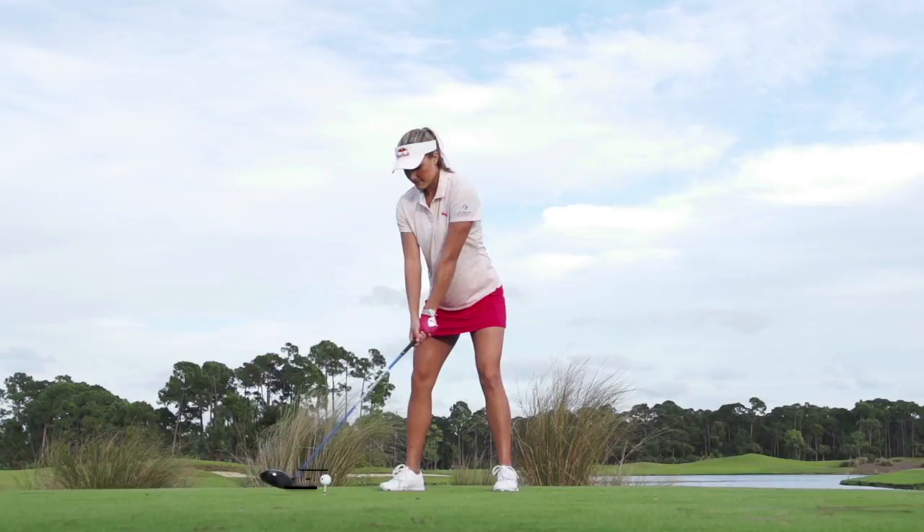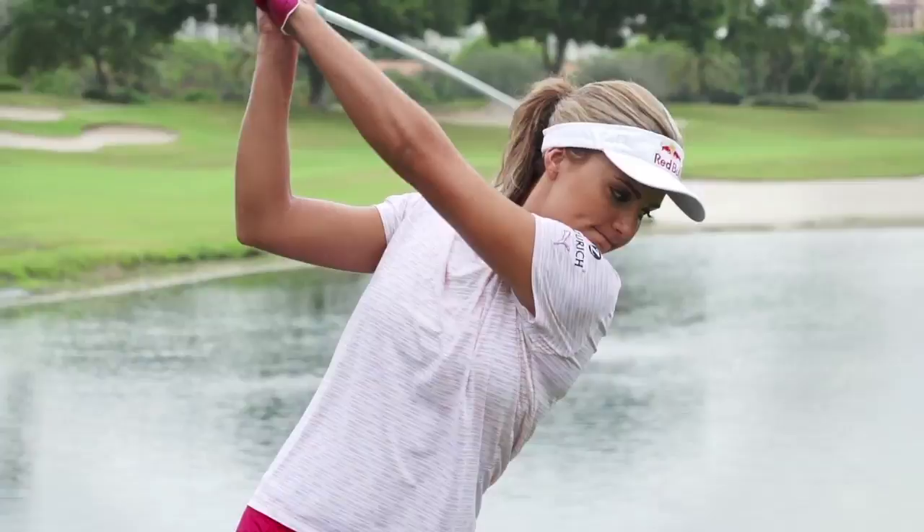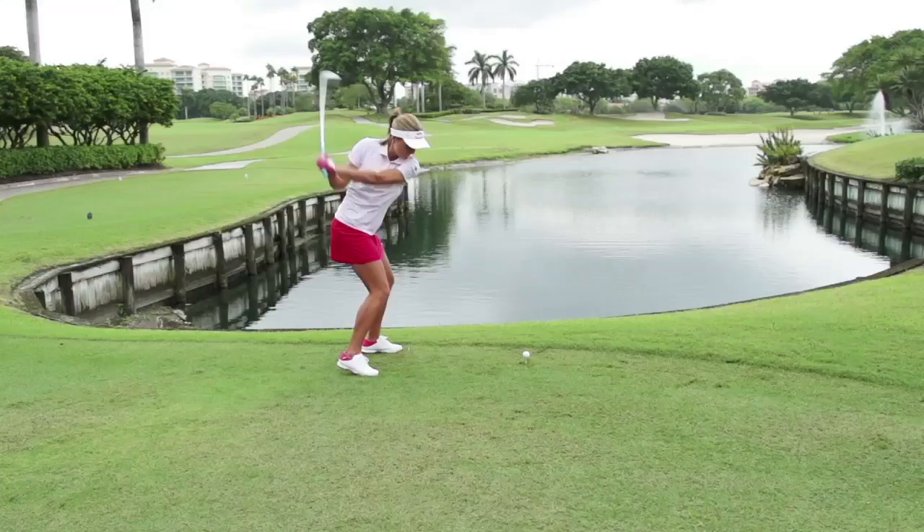Looking at Lexi's swing from the face-on view, we can see that her body is cranking the club back immediately during the backswing. If you watch her right shoulder as she's working towards the top of the backswing, you can see it continue to work towards the target.